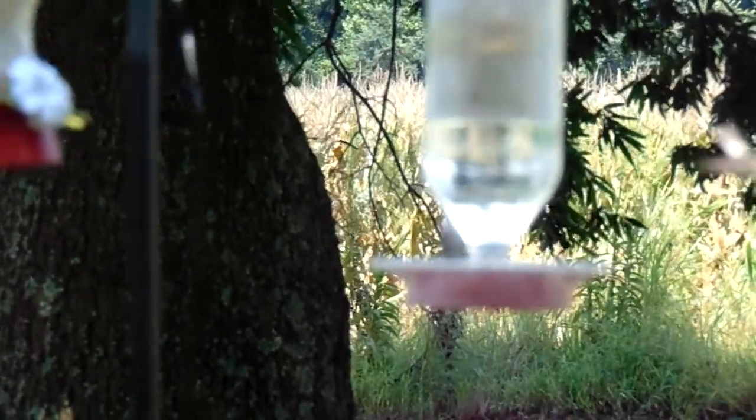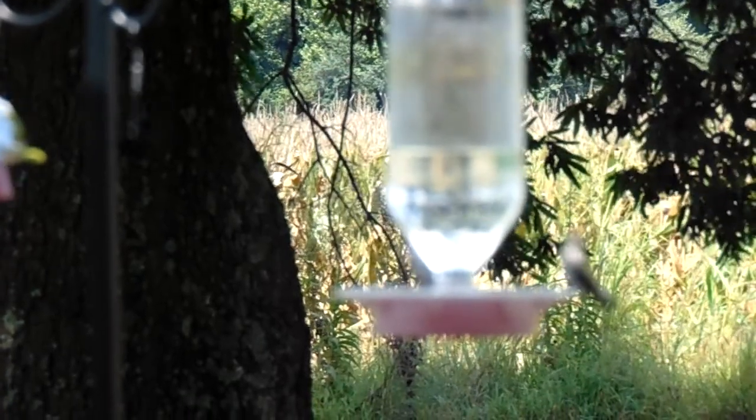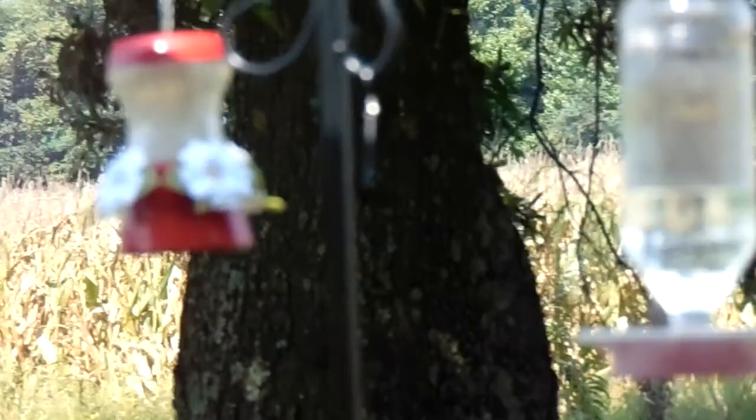On the side of the house I've had at least 4 or 5 at one time on the feeder. Usually you get 2 on there and they're okay on the opposite sides, but sometimes one will just not let another one on there.